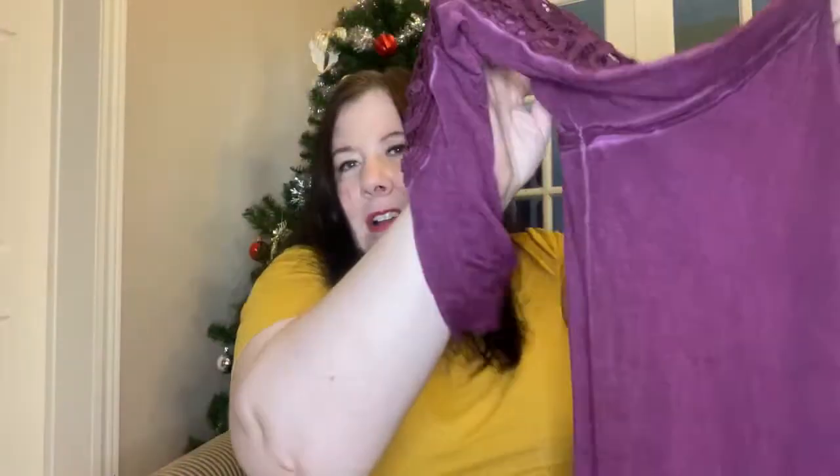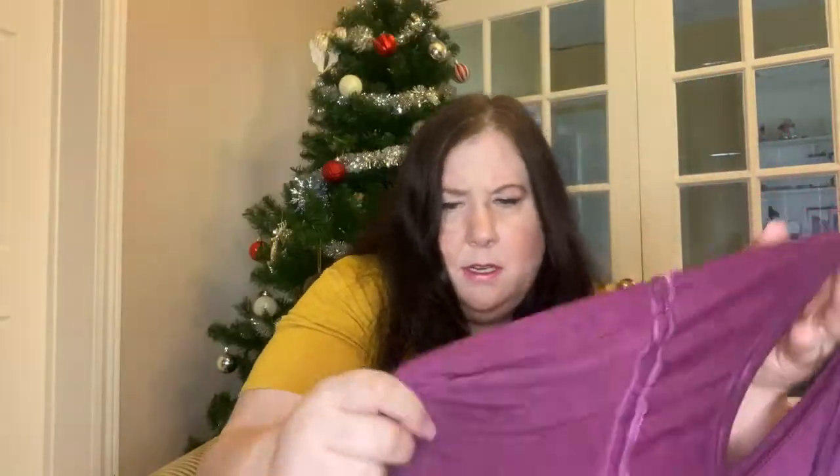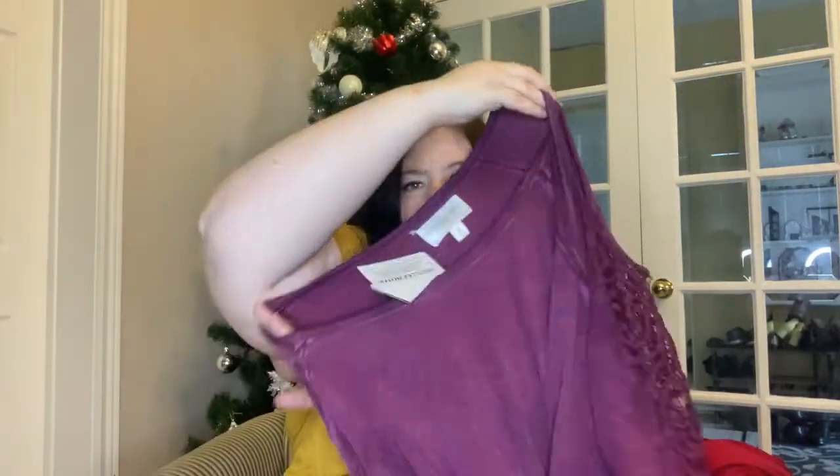The second shirt is so cute — it's got peekaboo shoulders with a nice lace detail, long sleeves, and a light fabric. I like these rich type colors. It's plain at the back. I got it for five dollars, and it was originally $16.97, so I got about $12 off — a very good discount on this one.